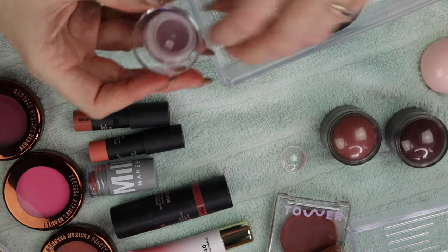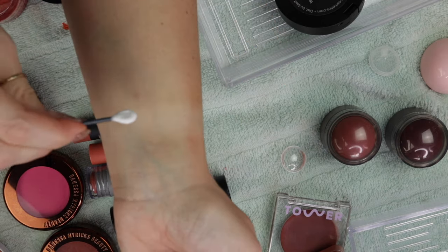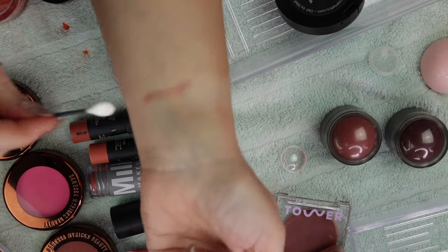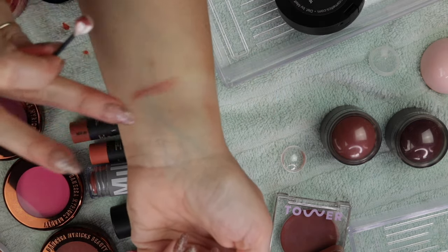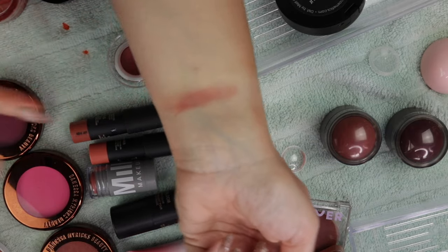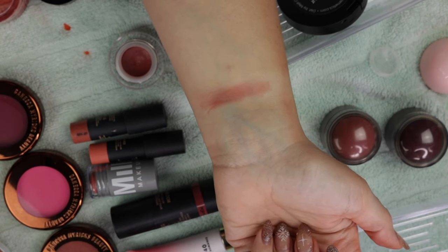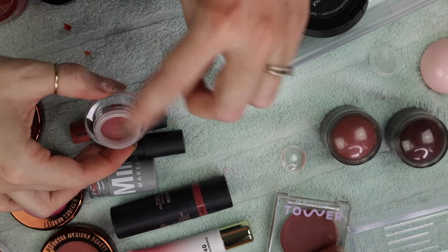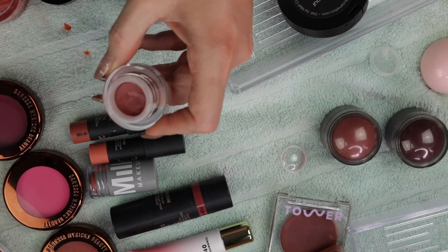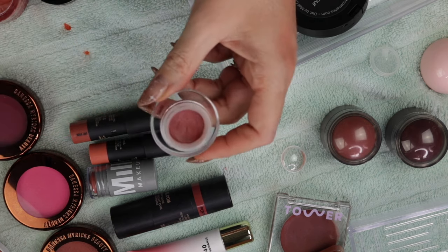This little guy here is a Spectrum product. Let me grab a Q-tip so I can pop a little bit of this on. My arm might be just a little bit damp from the makeup wipe. Oh, that's a really pretty color and it's more of a matte. That is really pretty — I really need to use these. This one is for sure going into my Shop My Stash. I needed to like take off a little bit of that top because it was sort of cast over.